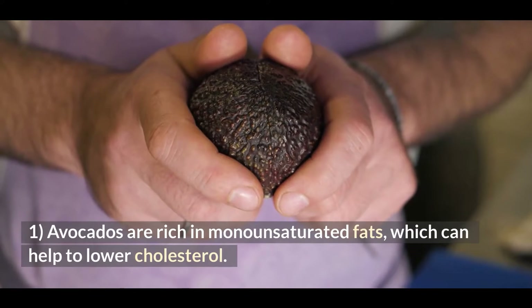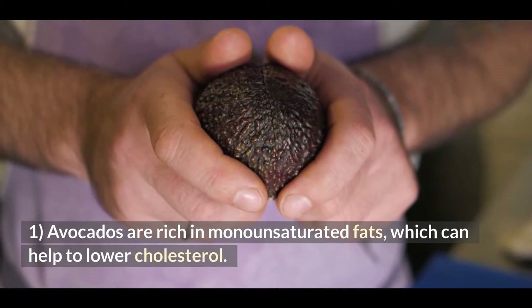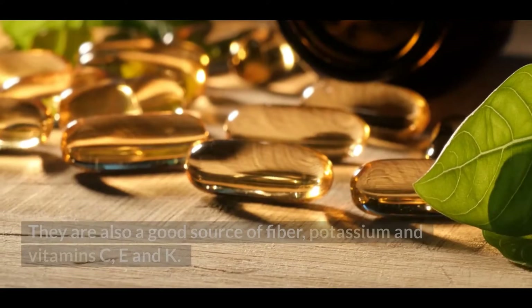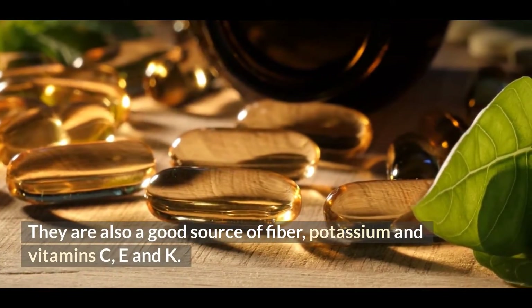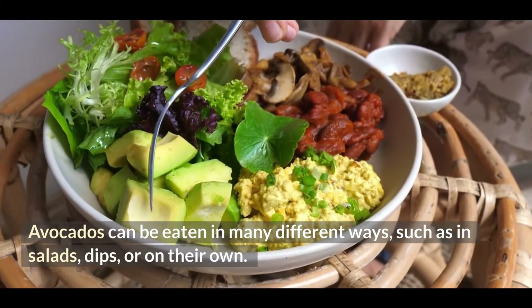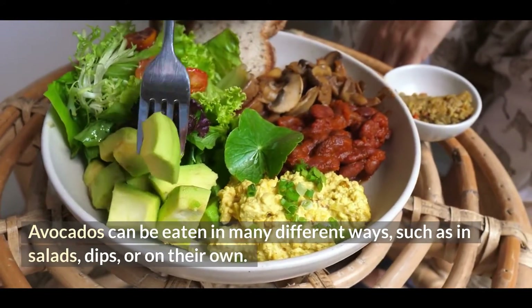1. Avocados are rich in monounsaturated fats, which can help to lower cholesterol. They are also a good source of fiber, potassium, and vitamins C, E, and K. Avocados can be eaten in many different ways, such as in salads, dips, or on their own.